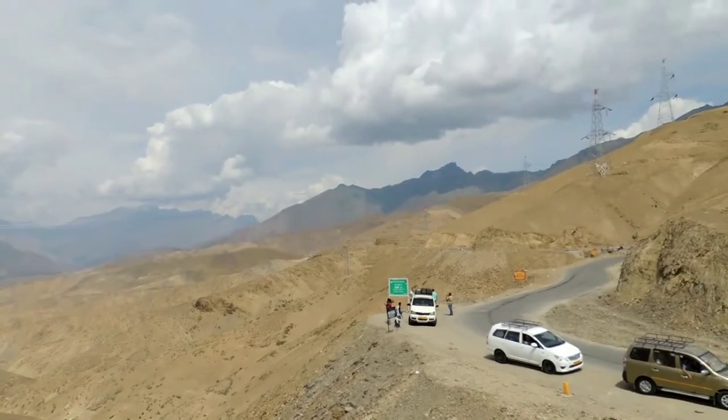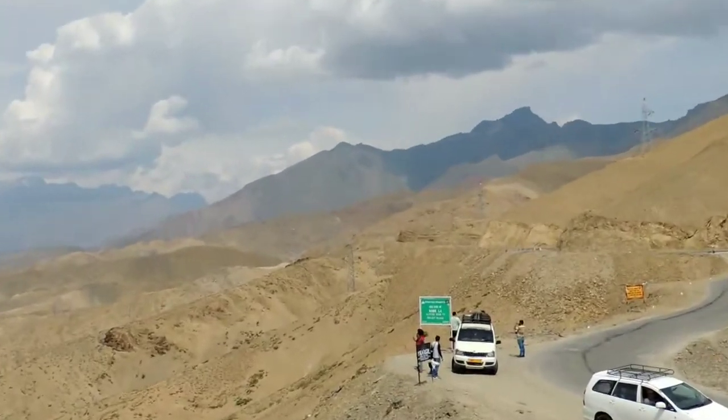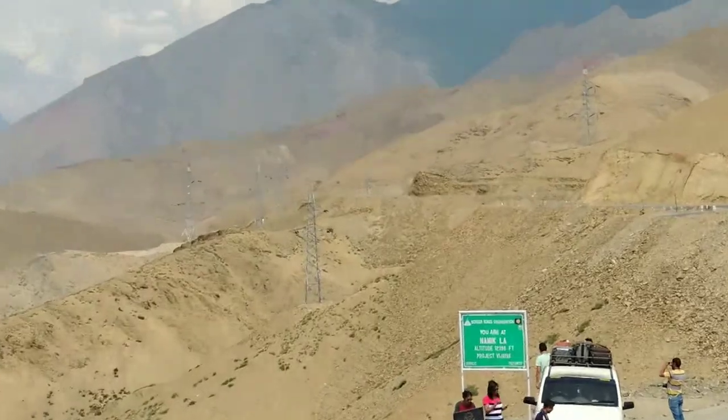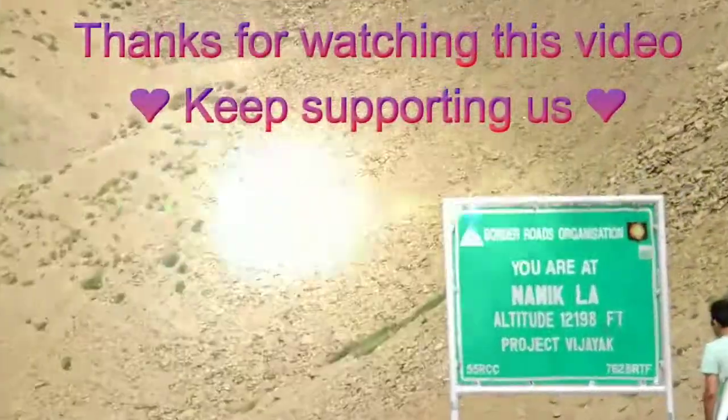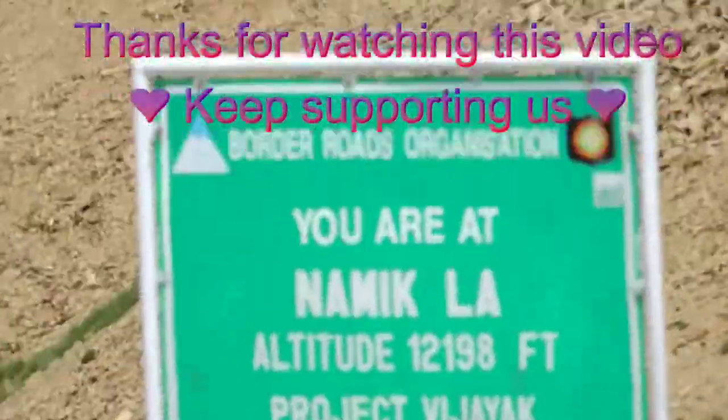So friends, if you are feeling sick, just sit in your car and go to a lower altitude. Please pay attention to your children and do not engage in unnecessary physical activities. Thanks for watching this video and keep supporting us.